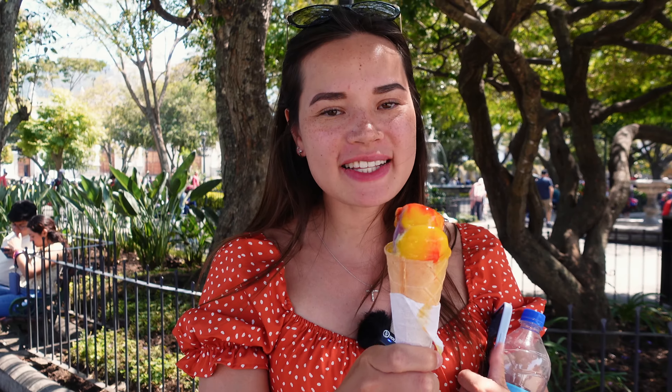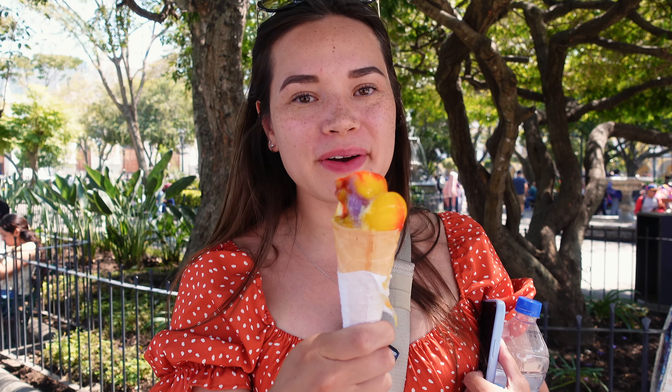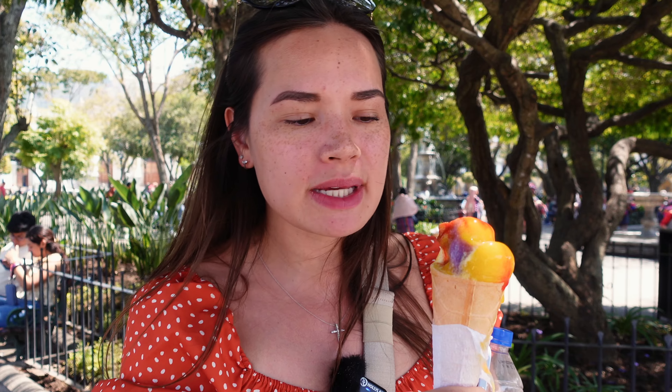We honestly just had to get the ice cream because the little trucks were so cute, but you could probably get better ice cream anywhere else. It's not really ice cream — it's more like frozen ice with a mango flavor and a little bit of vanilla ice cream mixed in, and then it's topped with strawberry. It's already melting so much so I'm just going to go ahead and eat this.